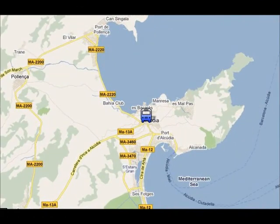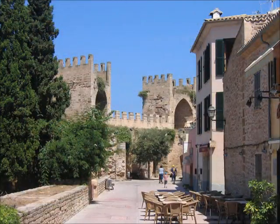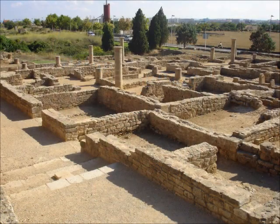In Alcudia Old Town you can visit the old walls that were built in the 14th century, or you can visit the Roman ruins of Pollentia, which are one of the few remains from the Roman occupation in all the Balearics.